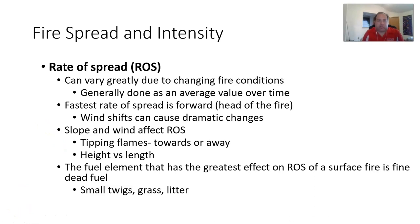When understanding the equation, rate of spread can change greatly due to changing fire conditions and is really an average value over time. The fastest rate of spread is forward — at the head of the fire. Wind and slope can cause dramatic changes. The fuel element with the greatest effect on rate of spread for a surface fire is fine dead fuel — small twigs, grass, litter — because moisture content changes easily, they can be preheated and dried quickly, and they have that large surface-area-to-volume ratio.